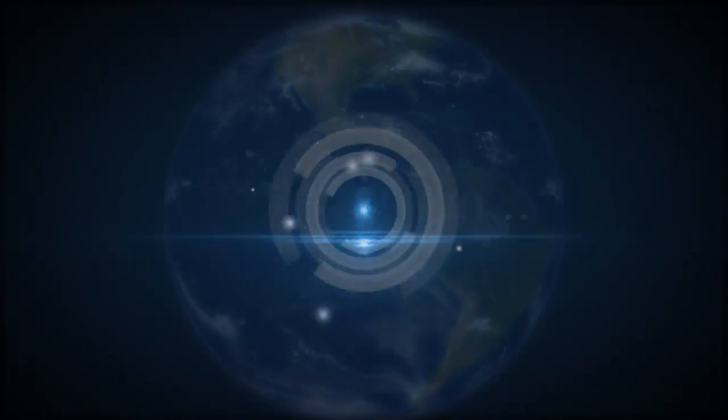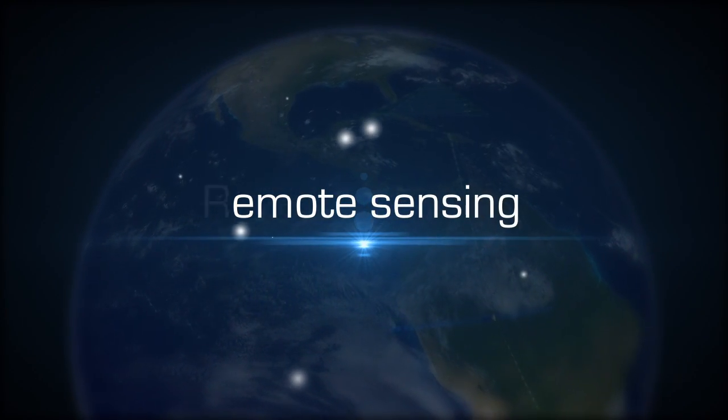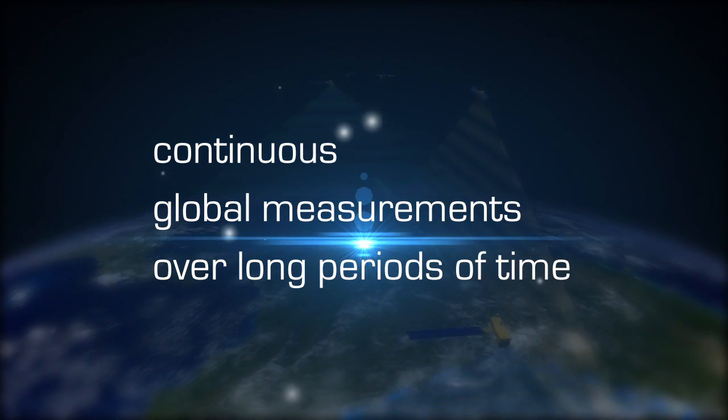The solution? Remote sensing — flying extremely precise instruments in space that orbit the Earth and collect continuous global measurements over long periods of time.